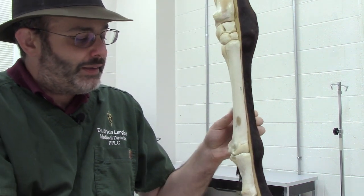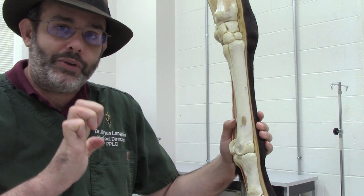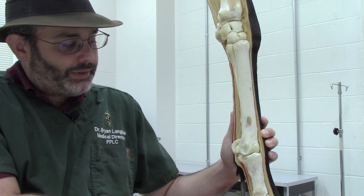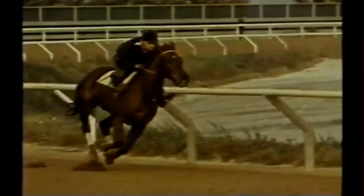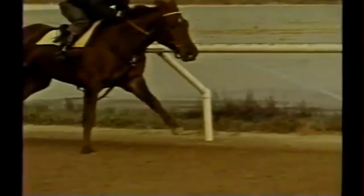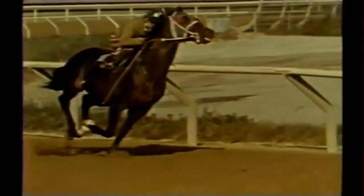Under the heavy stresses of racing, especially towards the later parts of a race, as the horse is hitting the ground — because you have to remember, horses put all of their weight and force on each leg individually. They don't have two legs on the track at the same time at a full racing gallop; it's four different legs hitting the ground at different times. So this whole joint will actually extend downward. As you can see in the picture here, as well as in this video shot by the Jockey Club, you can see how much that fetlock drops.